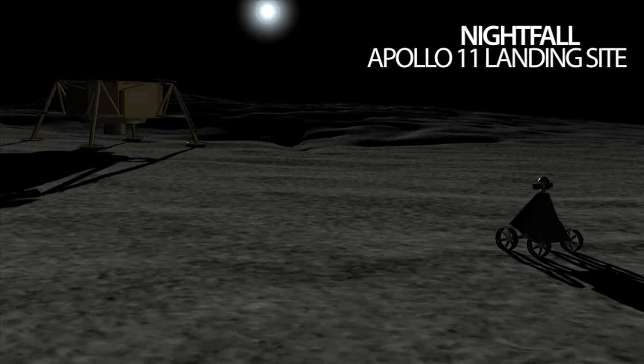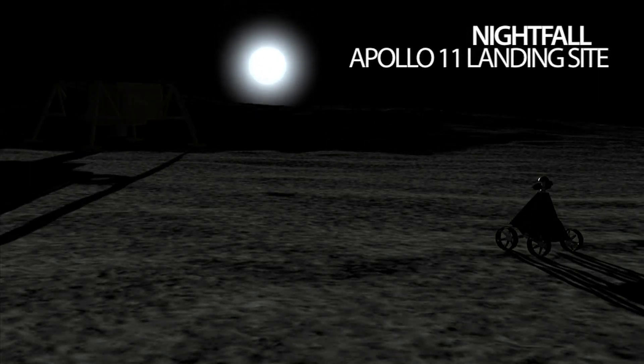Nightfall brings deep cold, two weeks of hibernation, and the hope to awaken at the next dawn.